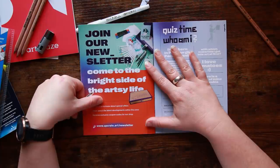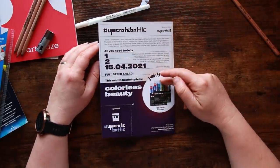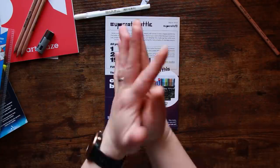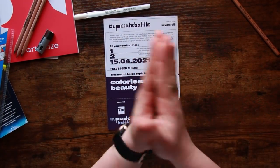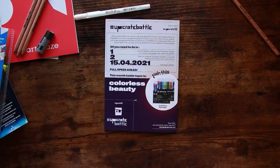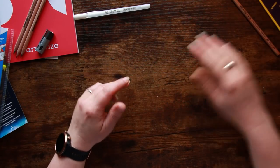Upcrate now have a newsletter you can sign up for to get information on new special offers, latest developments, and exclusive coupon codes for the shop. On the back page: the battle prompt is 'Colorless Beauty' — that's a very open prompt and I like it very much. I don't think we'll have many problems coming up with something for this, especially in graphite pencil, which is my absolute favorite. The Upcrate battle will be a separate video — I alternate month on month between the Scrawler Box and Upcrate, doing one straight off the cuff and one as a separate planned video.